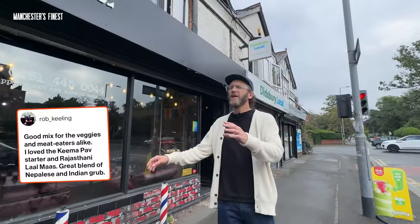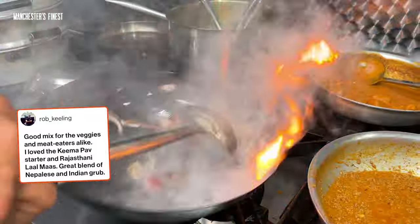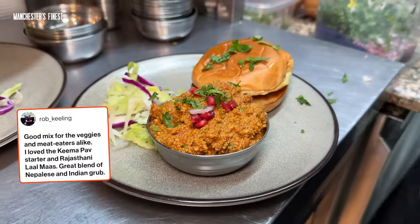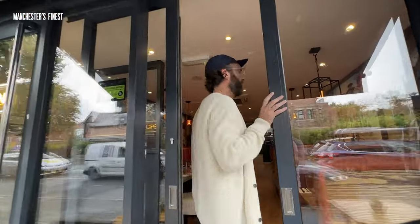We're in Didsbury today because Rob has been in touch and strongly recommended we come to Durba Square. It's a Nepalese restaurant that he says is great for meat eaters and vegetarians. He told me I need to try the Khema Pav and the chili paneer. Well Rob, I'll try both of those and a load of other stuff.